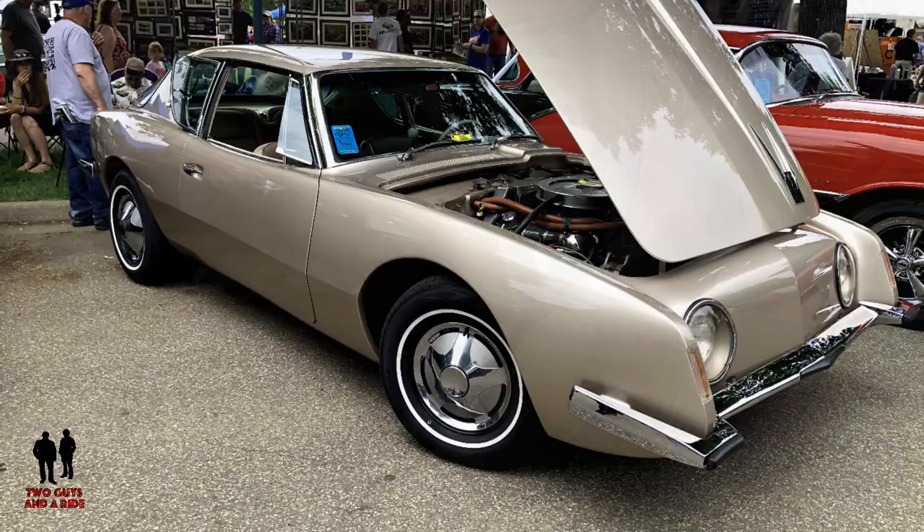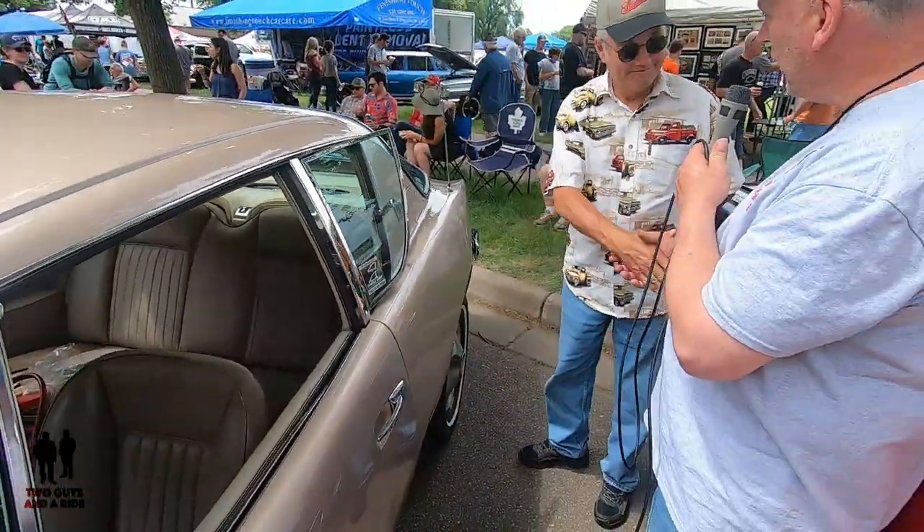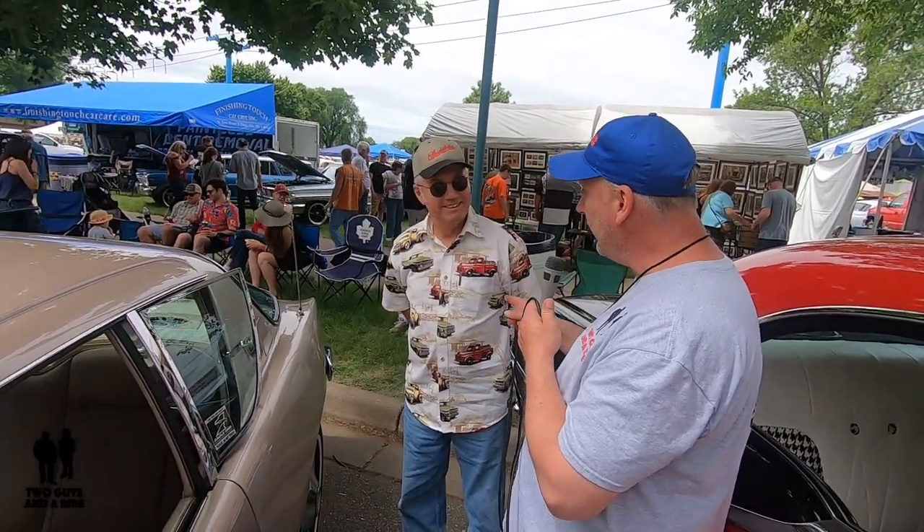That is just awesome. Ron, thank you so much for sharing your car and your story with us. We really appreciate it. Well, I appreciate the opportunity. Beautiful car and story. Thanks very much.